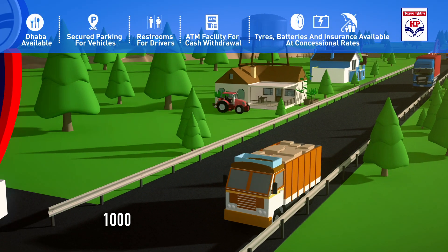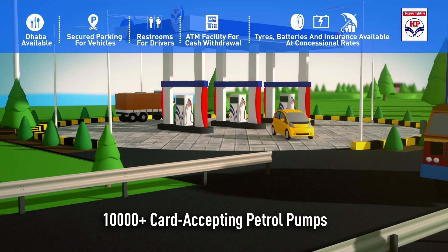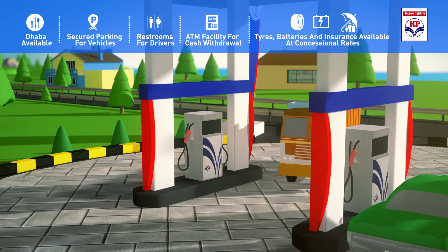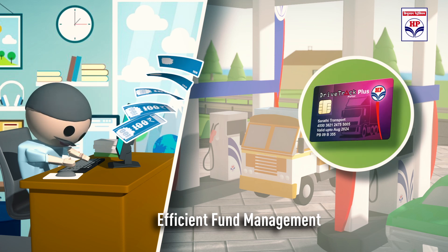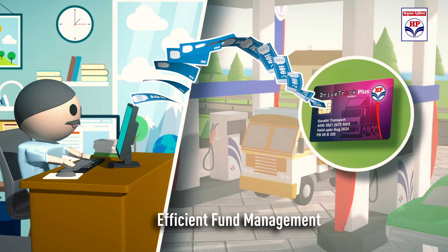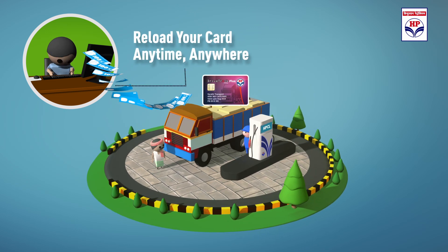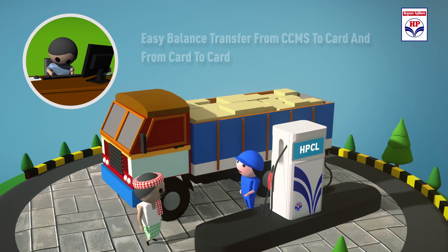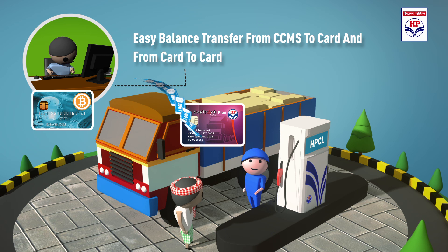This card is accepted at more than 10,000 HPCL outlets across the country. Efficient fund management is enabled through a CCMS account which can be recharged easily by various modes. This money can be used by multiple user cards based on limits set by the customer, or transferred directly into any card.